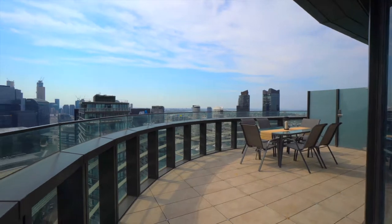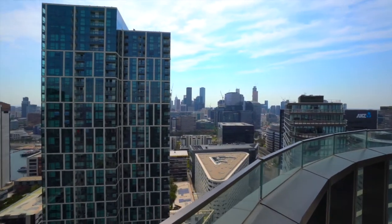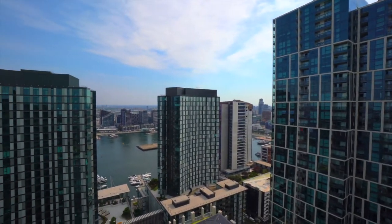Enjoy our amazing views from the balcony. Do not throw any objects from the balcony, and place cigarette butts in the ashtray provided.